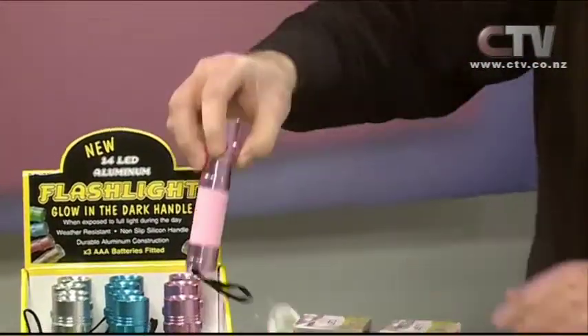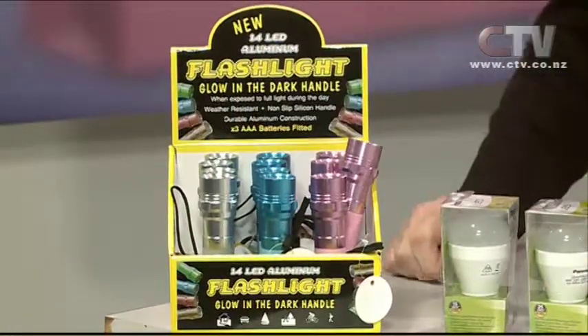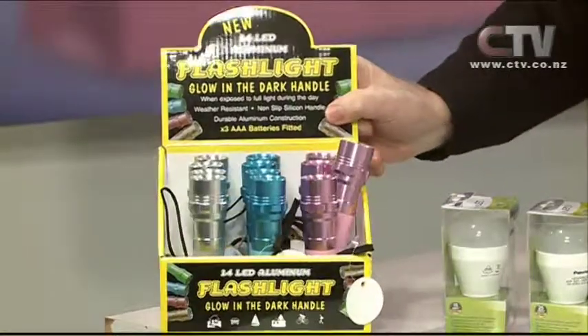These are ideal for stocking fillers, for the kids. There are three different colours they come in and for $18 they're excellent value. And speaking of excellent value — LED bulbs.